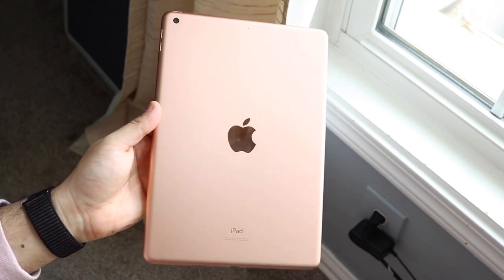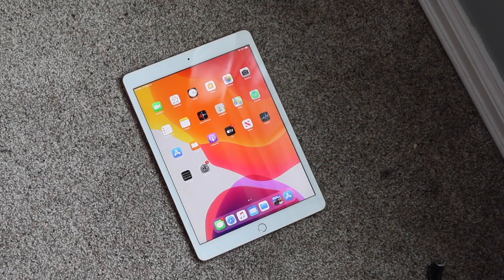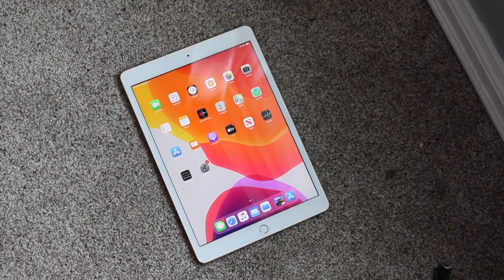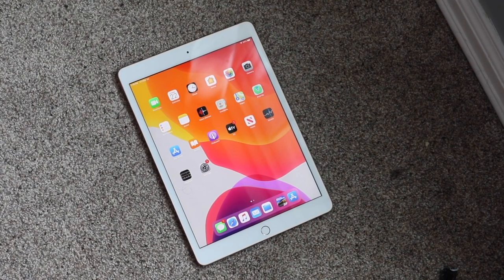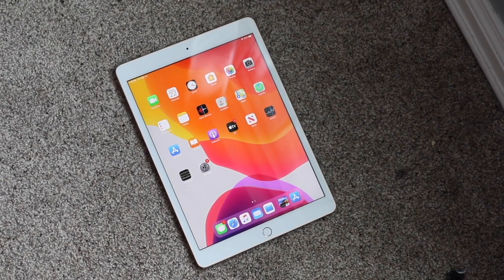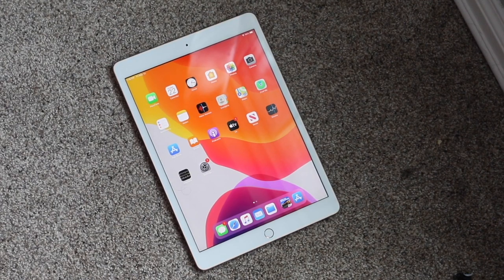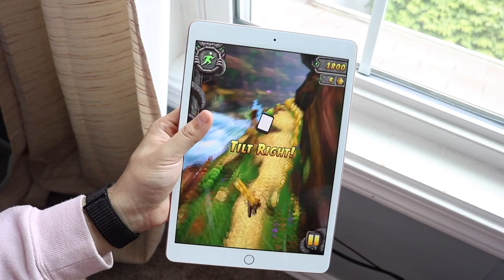On the iPad 9th generation, it is going to be the faster iPad between these two. If you're a student who just wants to write documents, then the 7th gen, 8th gen, and 9th gen are all going to be good. But if you want to do intensive gaming, video editing, and that kind of stuff, you're going to get a great performing iPad from the iPad 9th generation. Overall, you're going to be getting a much better performing iPad from the 9th gen, but for basic tasks, you'll get a pretty similar experience on both.